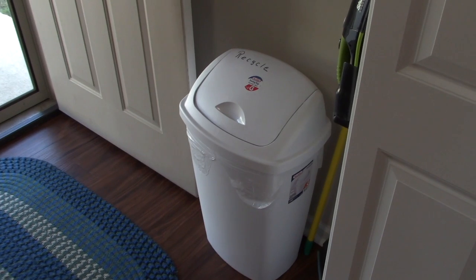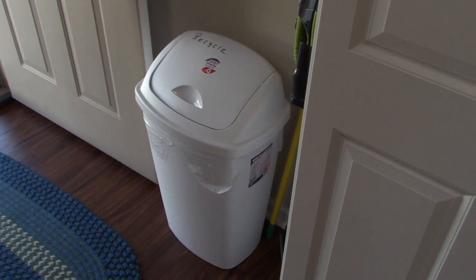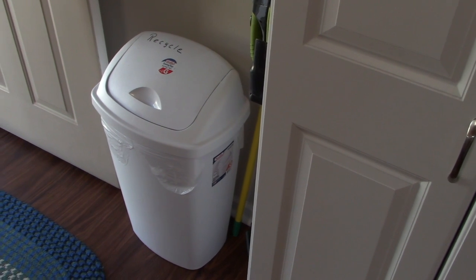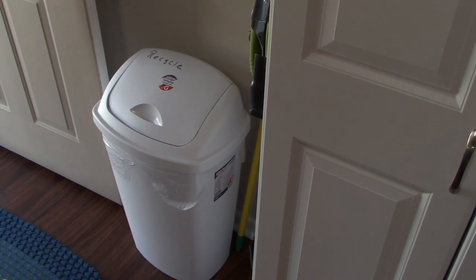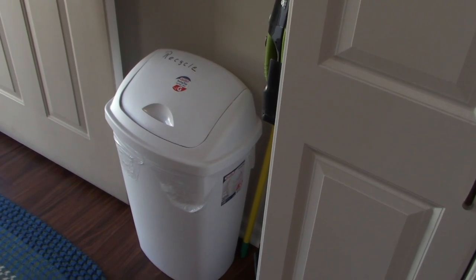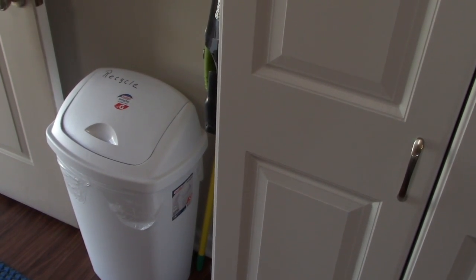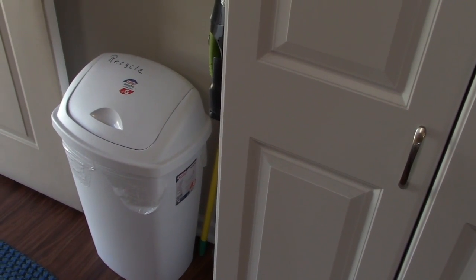Another thing I like to encourage people to do is recycle. We have this little container that contains paper like newspapers and cardboard boxes and plastic jugs and so forth that say recycle on them, and it stacks up. Where we live there's a service that comes by and picks up this recycling once a week. So we let it stack up in a bag and tie it up and take it out to the corner where they pick it up. I encourage you, if you can at all recycle — it kind of saves our environment a little bit and helps the city dumps and landfills to not fill up quite so fast.